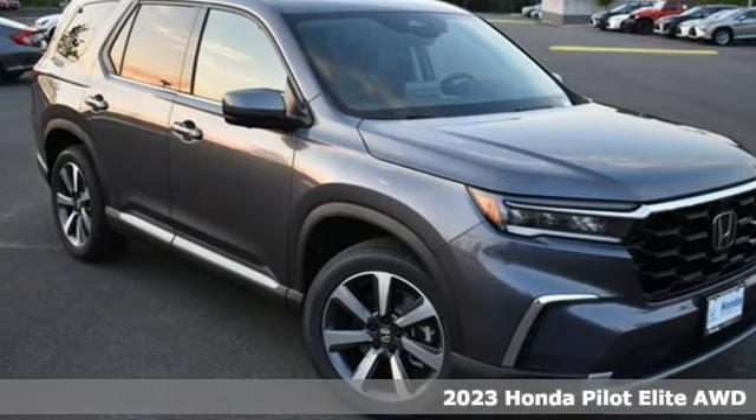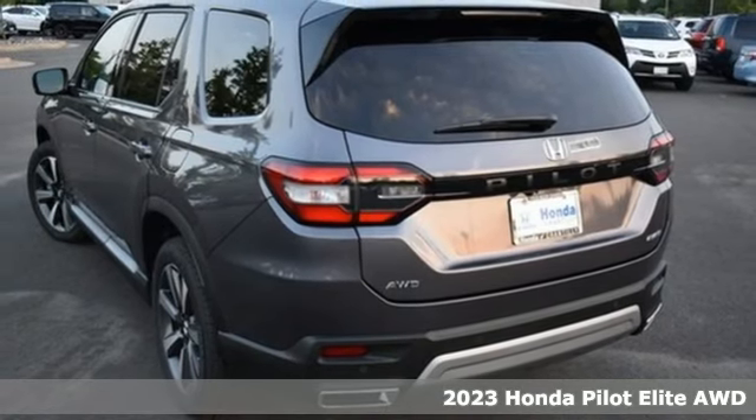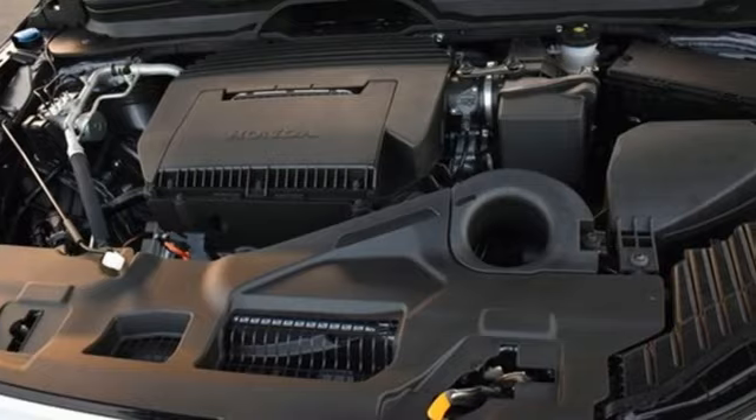It's a new 2023 Honda Pilot. Style runs in the family and watch the family run to pile into this roomy Pilot. It's equipped for all your driving needs and wants.